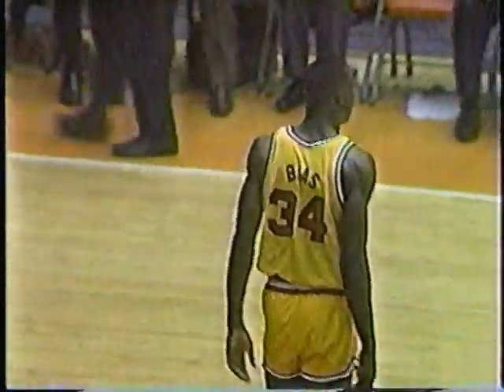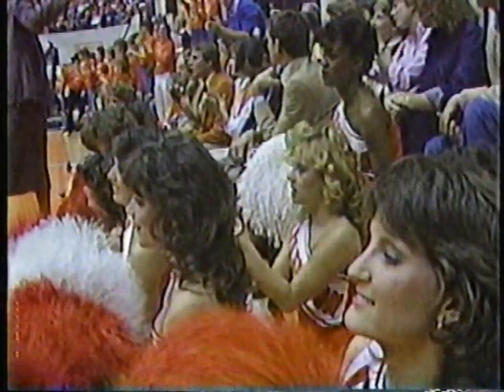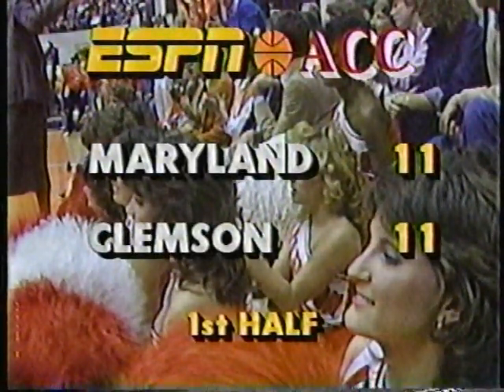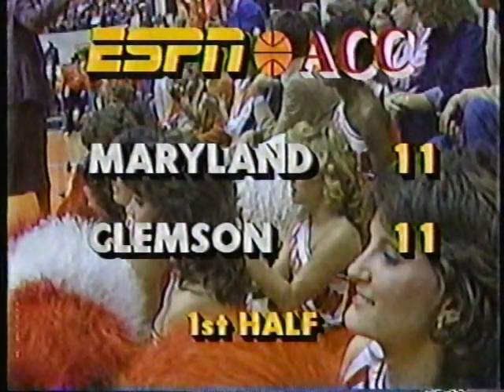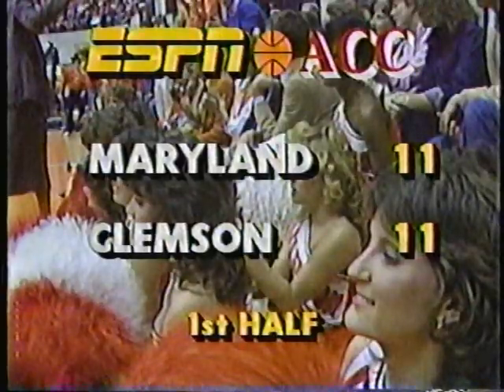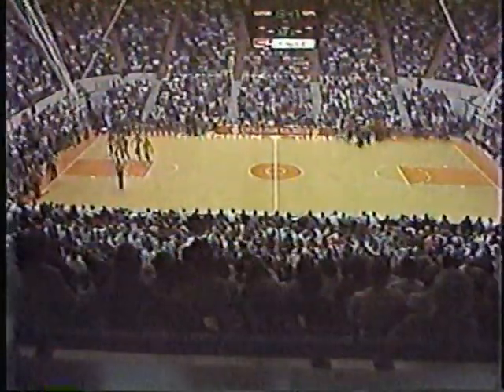First foul on Gatlin, second on Maryland. We have a timeout taken here at Little John Coliseum in Clemson, South Carolina. The timeout comes with 13:47 left in first half action. Score now: Clemson 11, Maryland 11. Clemson has out-rebounded Maryland 6-2. Maryland hasn't missed a shot — they're 5 for 5. Clemson is 5 for 9.